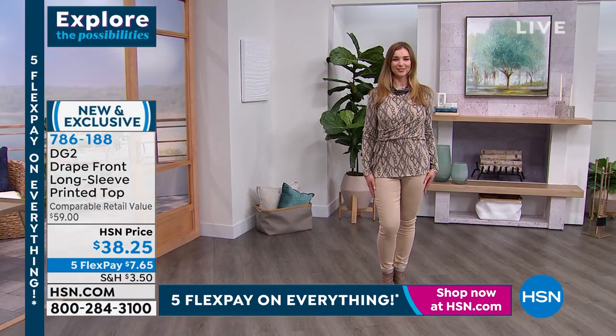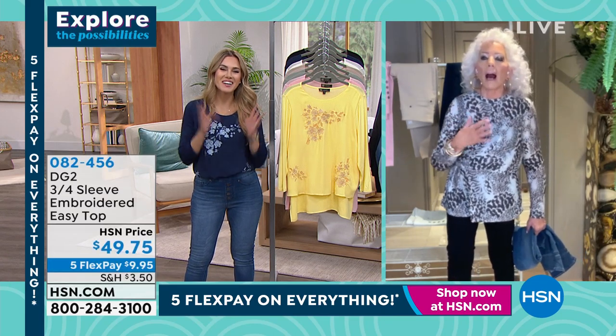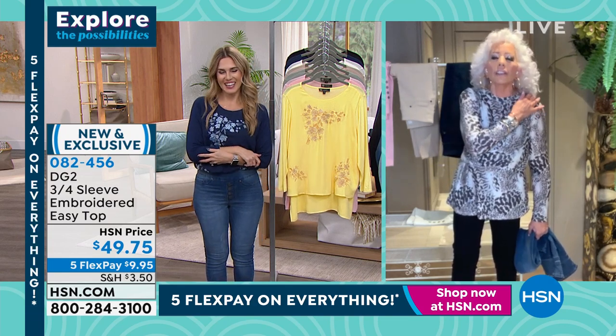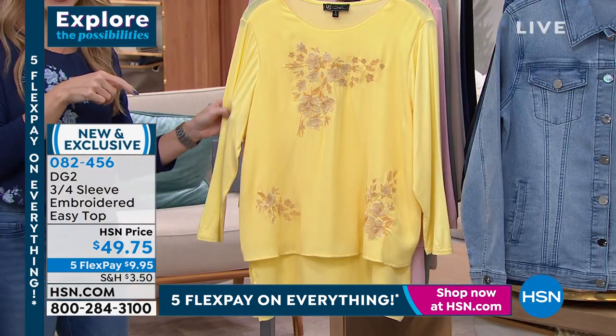If you've got torso issues — and frankly past 50 with a couple of kids, there are too many of us who don't — it is a dream. With the Five Flex Pay for Diane's top, it was like $7.65. You can go to hsn.com to find that.